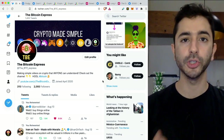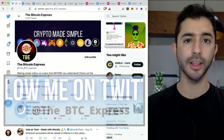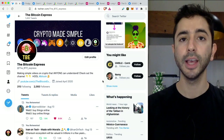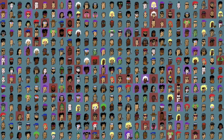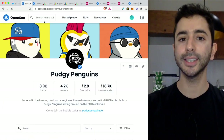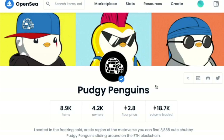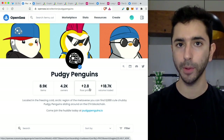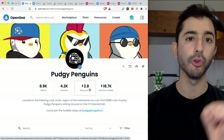Do not sell your NFT before checking its rarity level, because if you do not check you might end up selling it for much less than it's worth. When it comes to NFTs within a project, not all of them are created equally. Take Pudgy Penguins for example — on OpenSea the floor price is 2.8 Ethereum, which is the cheapest price and is typically for NFTs within a project that are not rare.